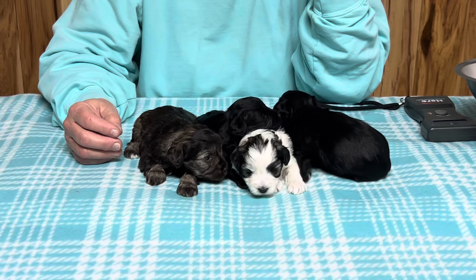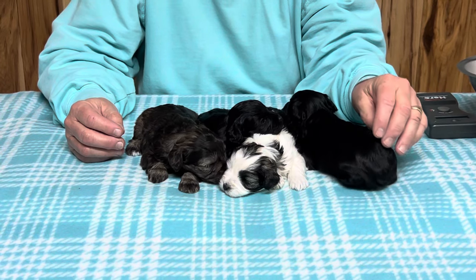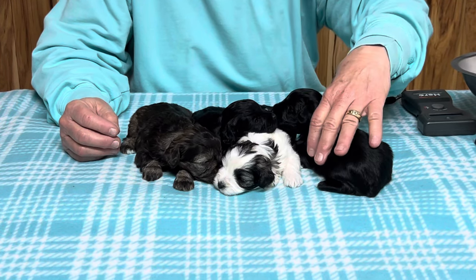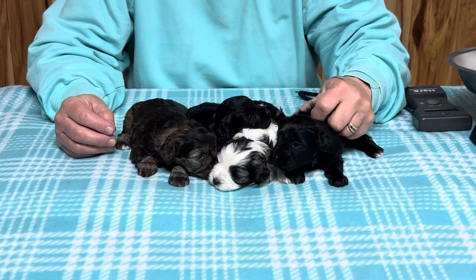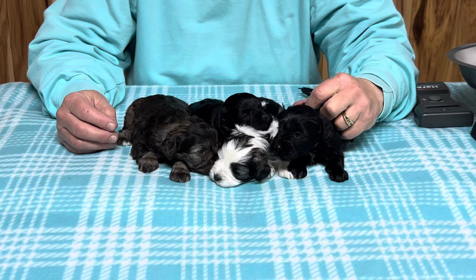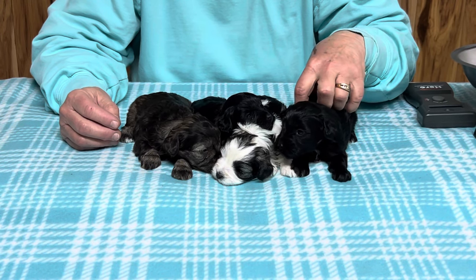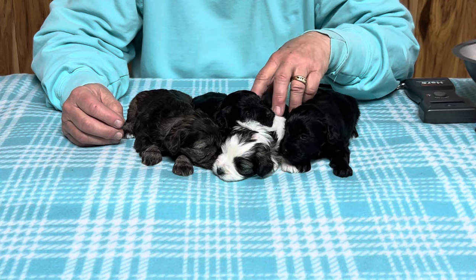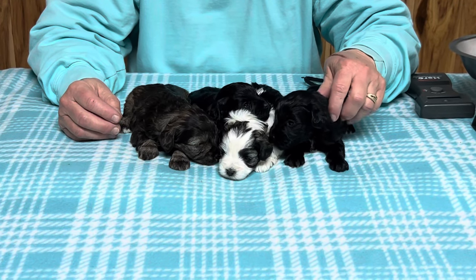Vanessa is back today. These guys have super nice coats and Winnie is our smallest little schnauzer — she weighs about seven pounds. She has the cutest babies, but we were really shocked when we got a black and white one. I don't think we've ever had a black and white in this litter before.